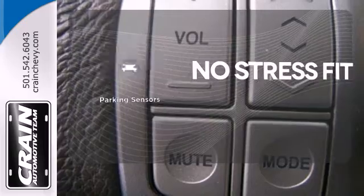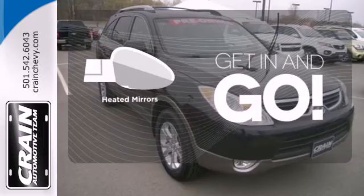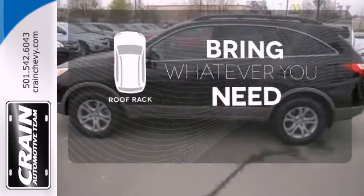Say goodbye to dinged bumpers with the parking sensors. Heated mirrors improve visibility in frosty weather. Be prepared for all your adventures with a handy roof rack.